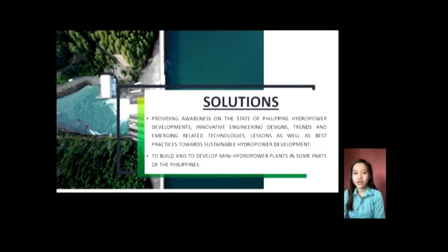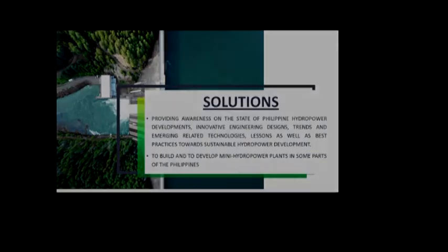And that ends our report. We hope that we have gained some insights about the hydroelectric power plants in the Philippines. Thank you.